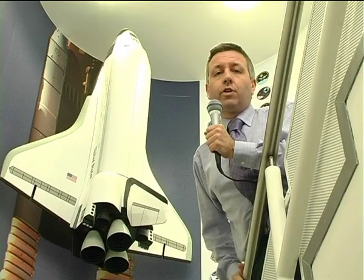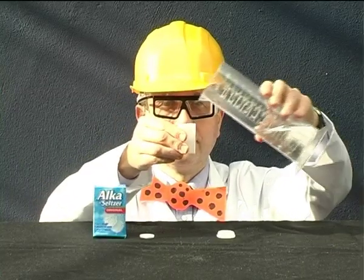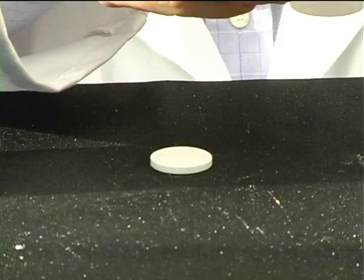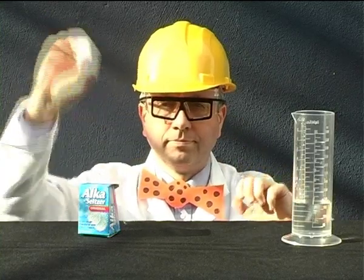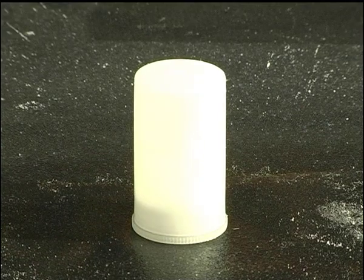So let's go over to our planetarium where a clever scientist is about to launch his very own rockets. First the scientist fills a plastic film canister a quarter full with water. Then he pops in a fizzy tablet, puts on the lid and gives it a quick shake. He puts the canister upside down on the ground and stands well back.